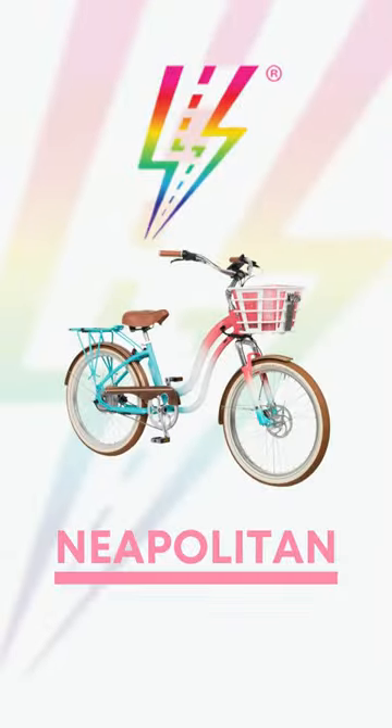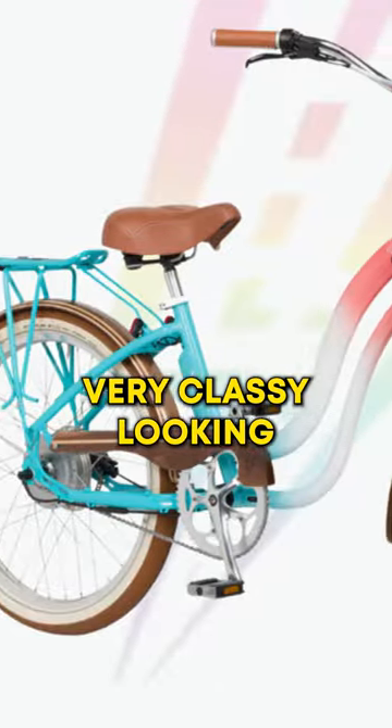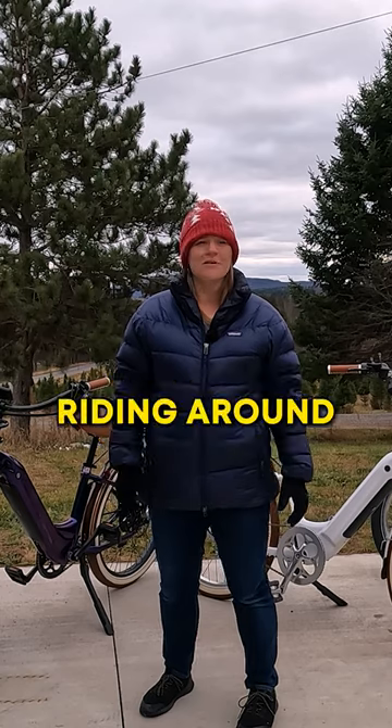Project Beautiful Bikes. One is the Neapolitan. It kind of has a nice fade between three colors. Very classy looking, not super loud, but definitely going to draw some compliments and some comments when you're riding it around.